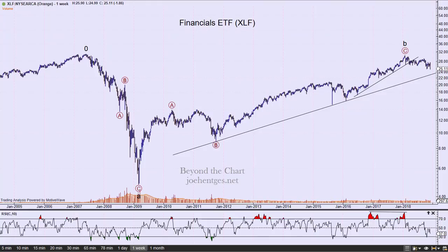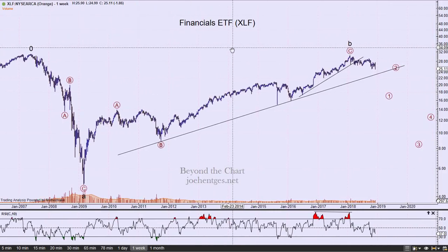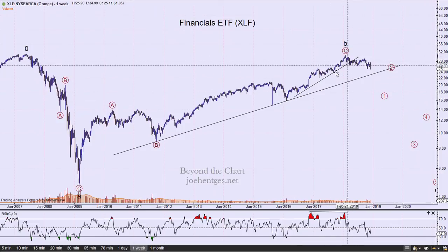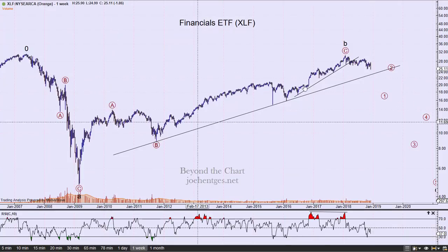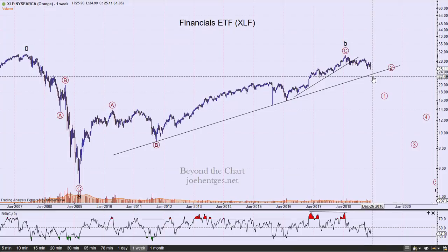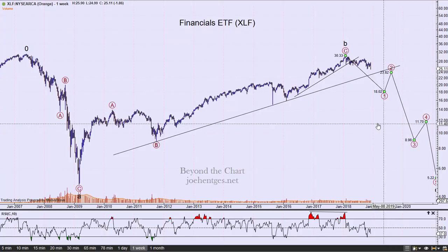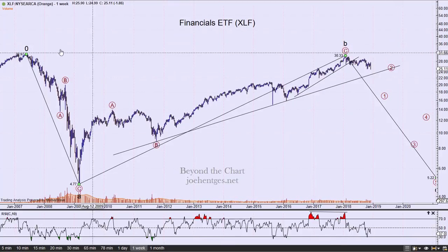Let's start off with XLF. What we're looking at is a long-term weekly chart. I've got this labeled zero at the top in 2007 on XLF. I believe we're in a big cycle wave ABC — that's the way I've got this labeled. Right now we've broken down out of a two-year trendline and we're rapidly approaching this long-term 10-year trendline. I believe when we start to break that, selling is really going to accelerate.